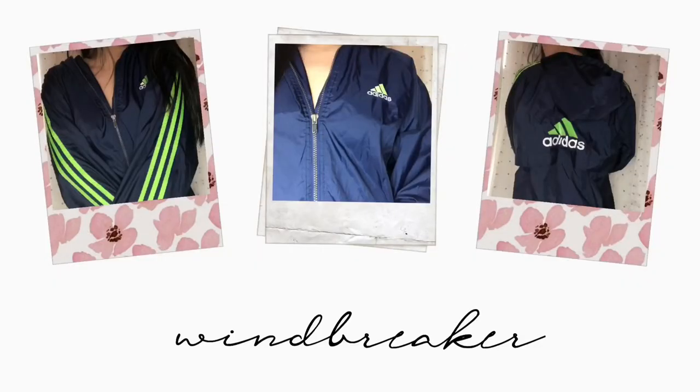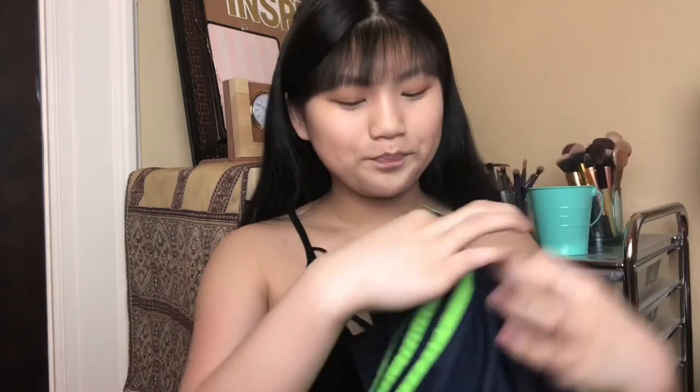The first thing I got was just this navy blue Adidas windbreaker. It has three really bright, vibrant green stripes along each of the sleeves, their logo on the front, and an even bigger Adidas logo on the back. I don't have a windbreaker like this, so I thought it would be really cool to pick up. It was also really cheap — that's what I love about thrifting.